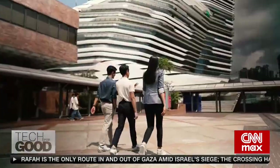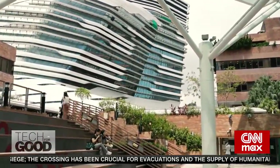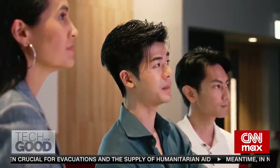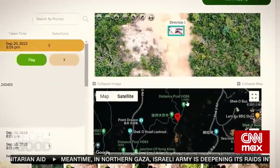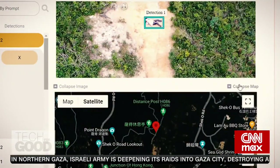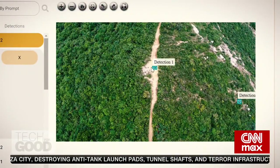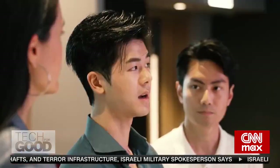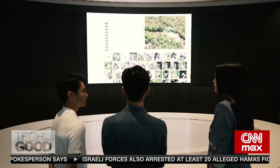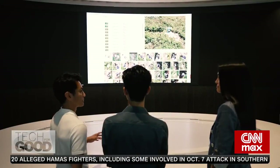The next day, at their alma mater — the Hong Kong Polytechnic University — Lee and Chan demonstrate the AI algorithm. From the previous day's 32 images, the software displays a map showing the location, the image, and detections of potential victims. Zooming in, it shows a figure lying on the ground. The technology can detect 97 out of 100 hikers successfully, and can cut down around two-thirds of the time compared to reviewing each image manually.